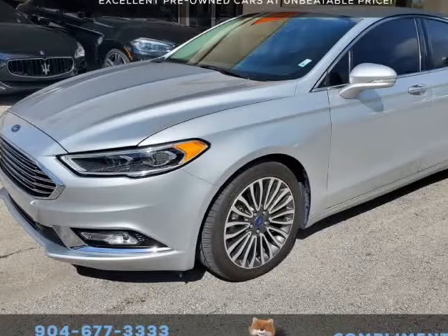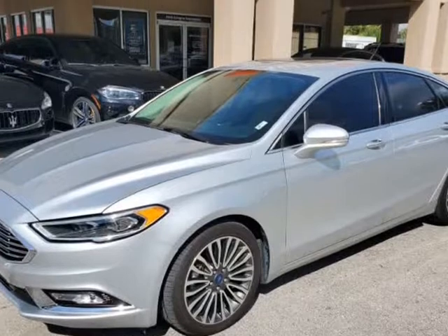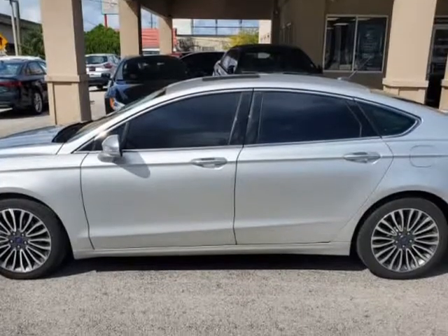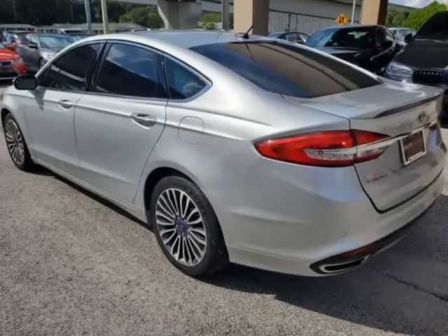This 2018 Ford Fusion Titanium is brought to you by Auto Boutique. Auto Boutique is proud to offer excellent pre-owned vehicles priced thousands of dollars below retail value. Found a similar vehicle at a lower price? We will match it.